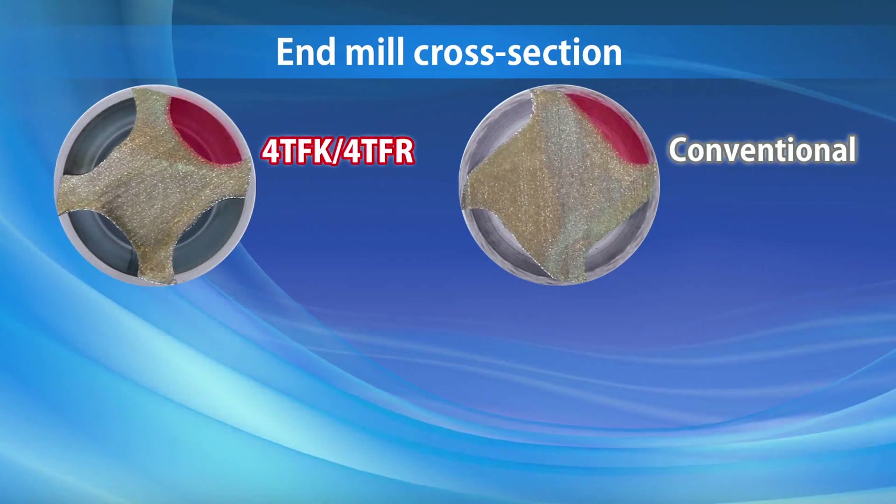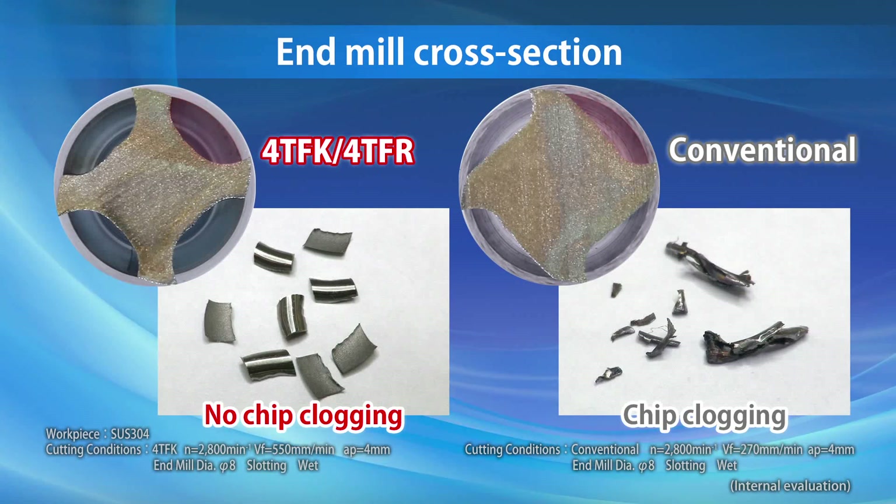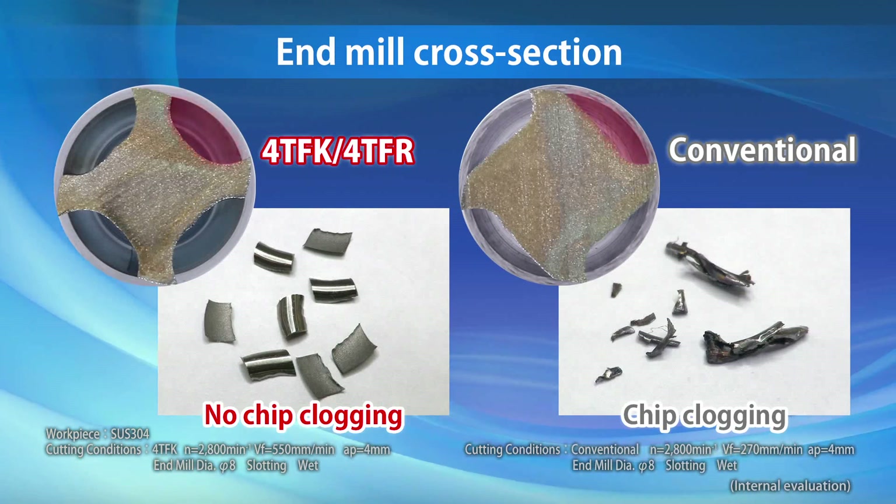The 4TFK and 4TFR are built for smooth chip evacuation during high-feed machining processes by utilizing a large chip pocket and rake angle.